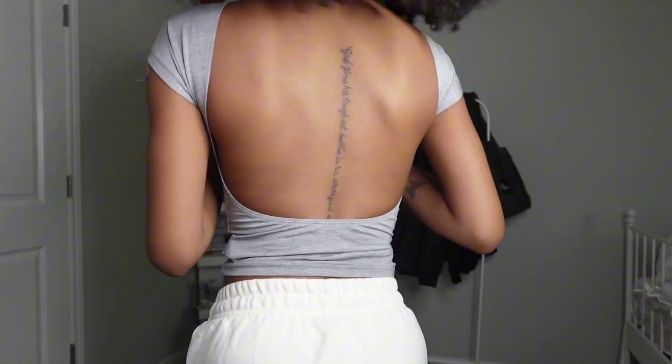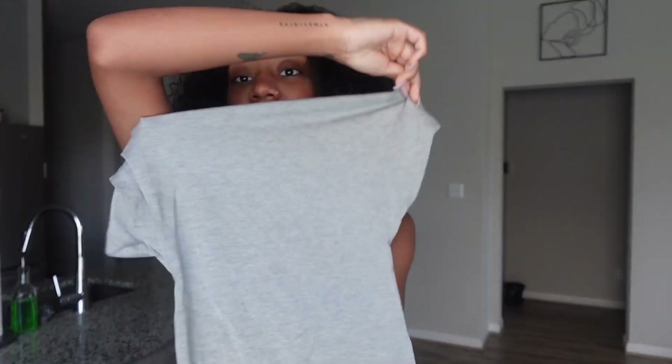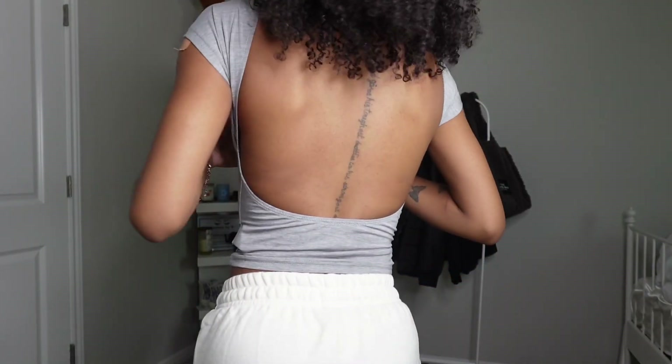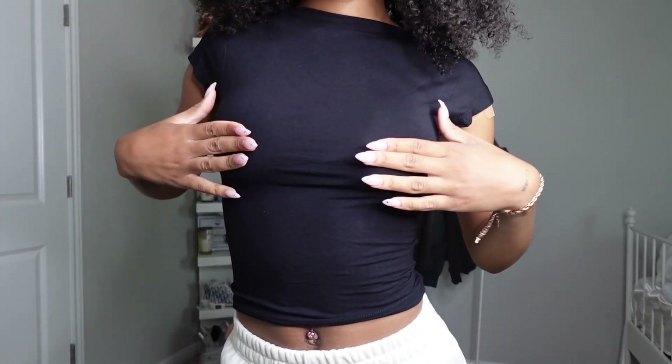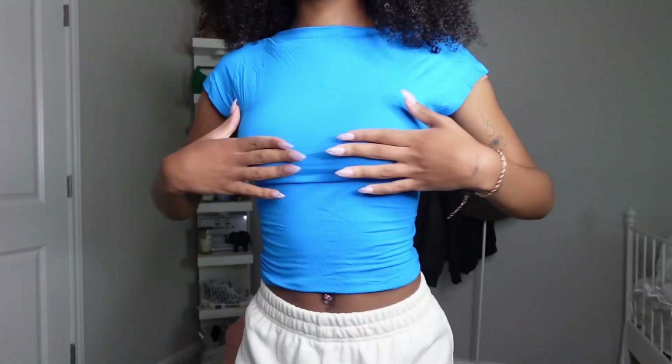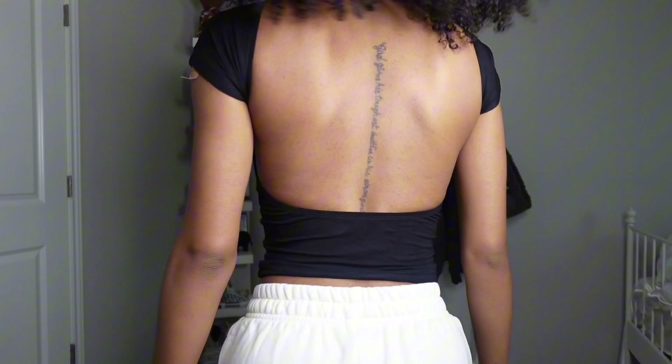The next thing that I got — I'm sure you've seen before on TikTok or Instagram — is this backless crop top. It's kind of plain in the front and open in the back. These tops are so cute. I actually got it in gray, blue, and black. I really like this blue color — I don't really wear blue like that but I just thought it was super pretty. I think the black one is my favorite.